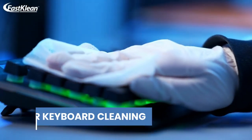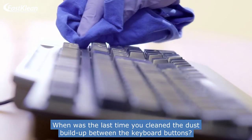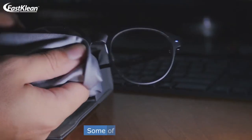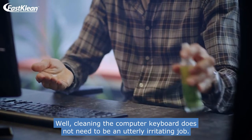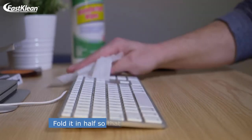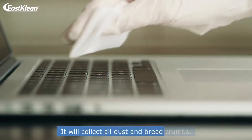Number 3: Computer Keyboard Cleaning. When was the last time you cleaned the dust buildup between the keyboard buttons? Who has time for such a daunting task? Well, cleaning the computer keyboard does not need to be an utterly irritating job. All you need is a piece of adhesive paper. Fold it in half so that the sticky side faces out and slide it through the keyboard buttons. It will collect all dust and bread crumbs.